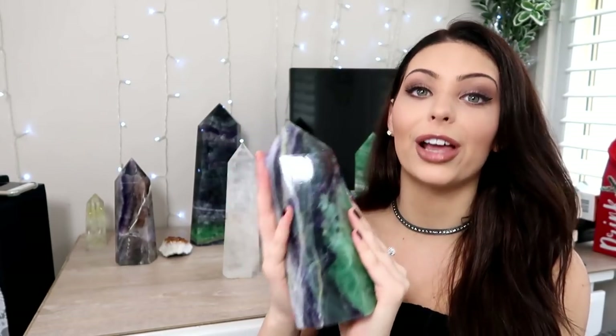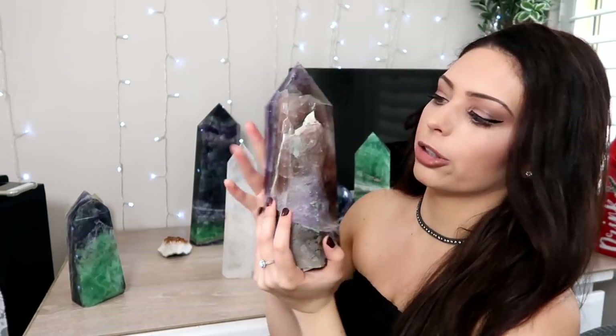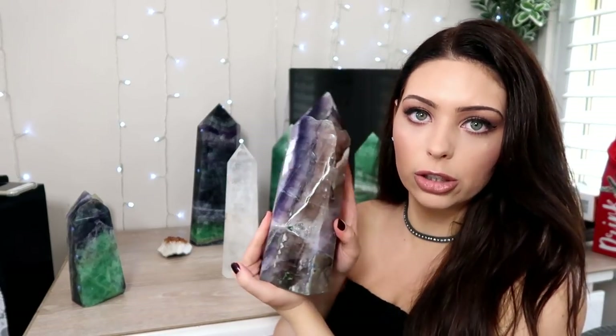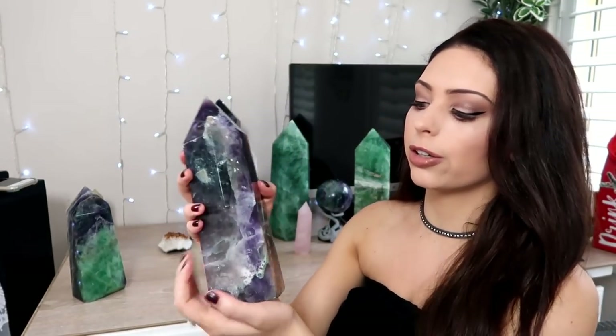I believe that stones will find you — if a stone is meant to be with you, it will somehow end up with you, so that is the story of this one. Now this other crystal here is another fluorite but I find it exceptionally interesting because it has almost brown shades in it, then purple, and on the side it's green, but in certain lights it looks like it's got a blue tint to it. It is just beautiful — such a cool and unique fluorite piece.